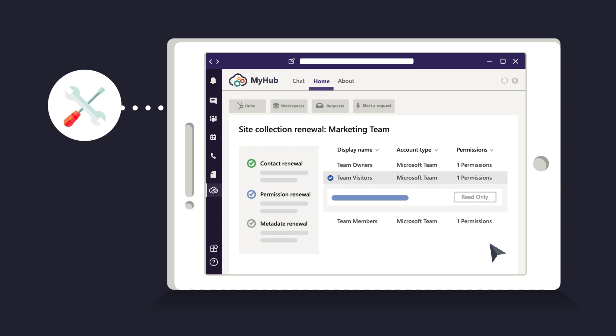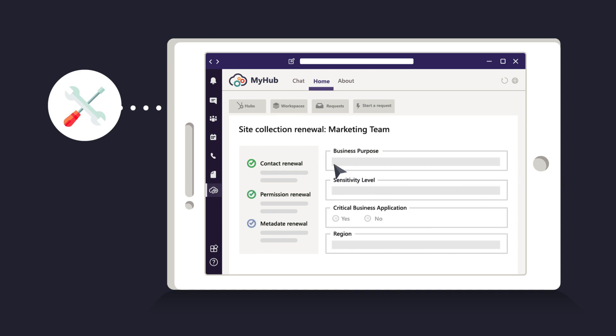Each service request is backed by a repeatable and scalable governance framework that can be tailored to your unique approval processes and requirements.